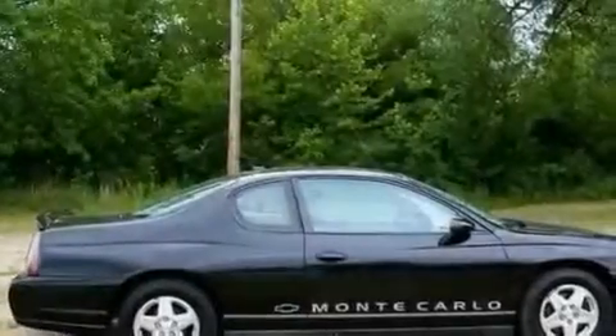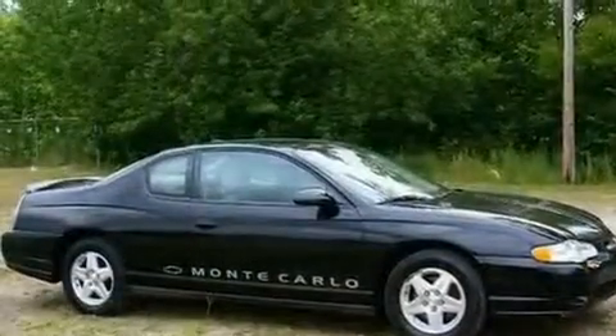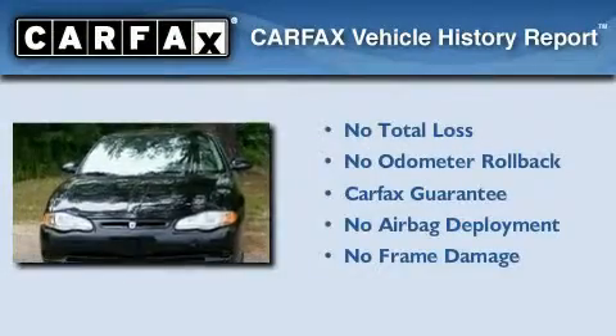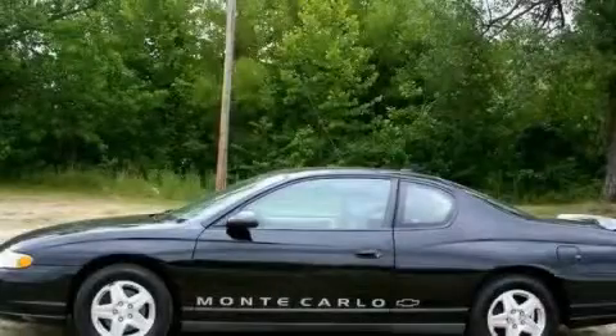With an EPA estimated rating of 32 miles per gallon on the highway, fuel efficiency does not take a back seat. Not to mention that this Chevrolet qualifies for the Carfax buyback guarantee. This vehicle is sure to sell fast. Call and arrange your test drive today.